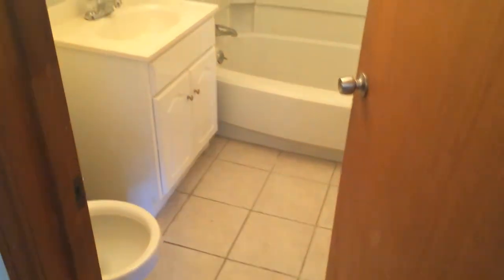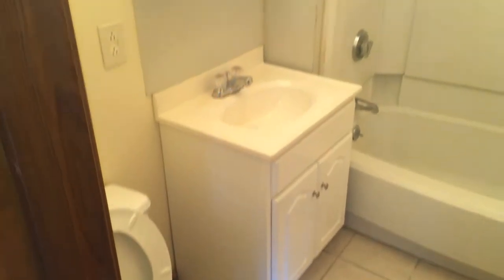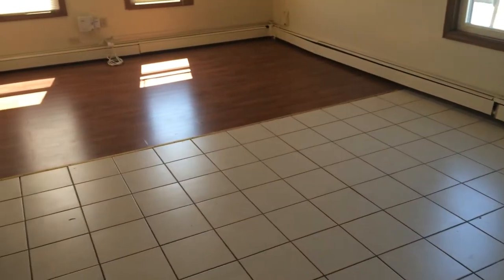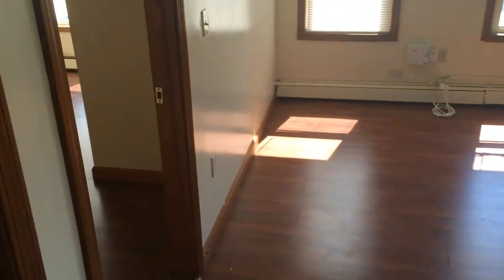And behind me here, we have our full bath. It is important to note that as a tenant of Nexus, you will receive the benefits of on-call maintenance services if you have an issue.